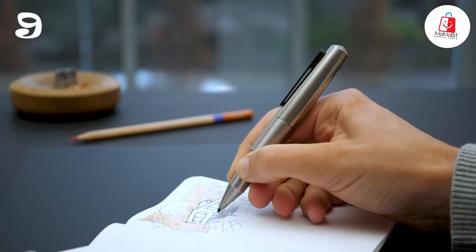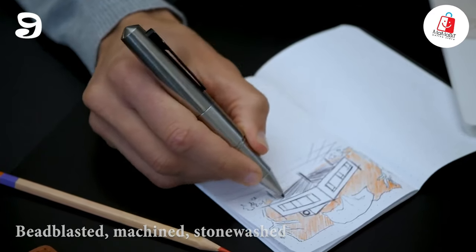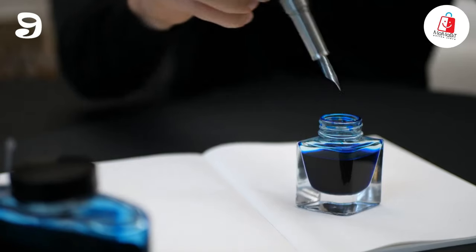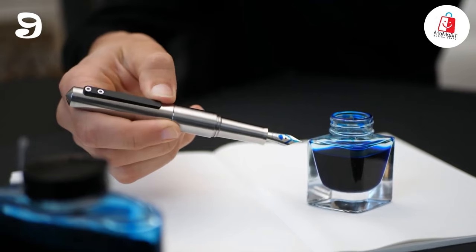There's also a variety of finishes to choose from, including bead-blasted machined, stonewashed, and the eye-catching petrol coating. So if you're looking for a stylish, durable, and versatile pen that won't break the bank, Nova Pocket Titanium is your answer.